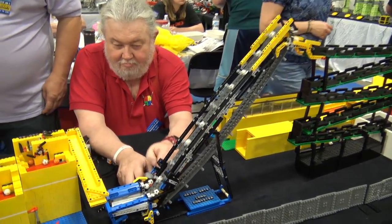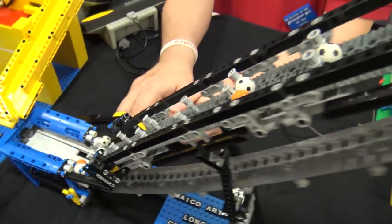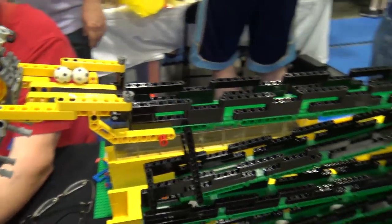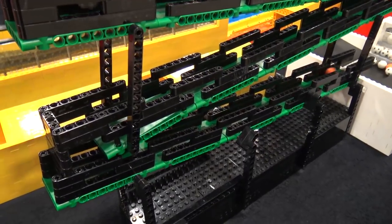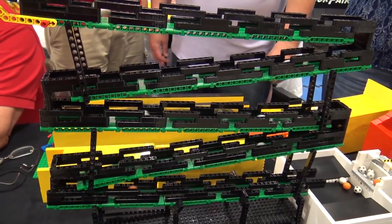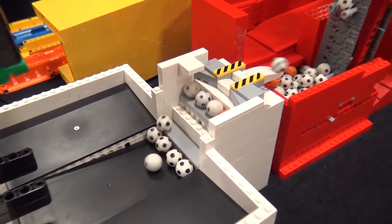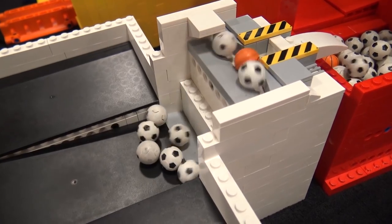Now we move on to a big conveyor — something just popped up but Mr. Red is sitting right here to fix it. Once the conveyor brings the balls up they come down a series of ramps back and forth — this has been working fine all day.